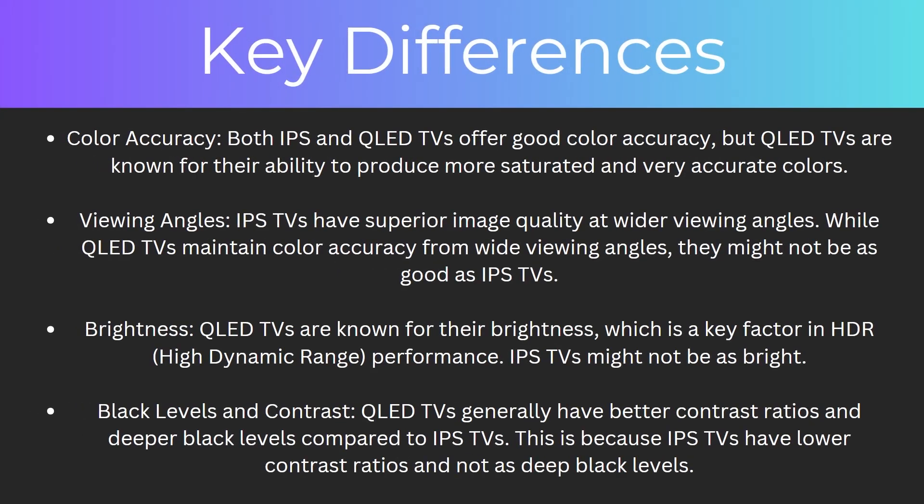So what are some of the key differences? To start with, color accuracy. Both IPS and QLED TVs offer good color accuracy, but QLED TVs are known for their ability to produce more saturated and very accurate colors.